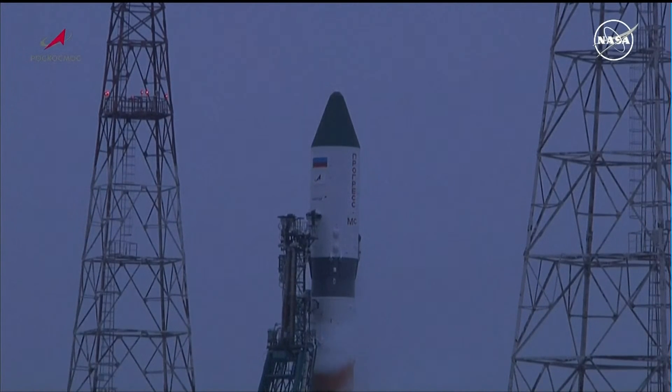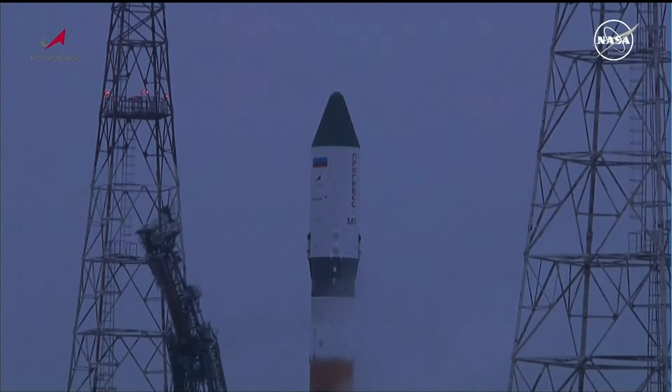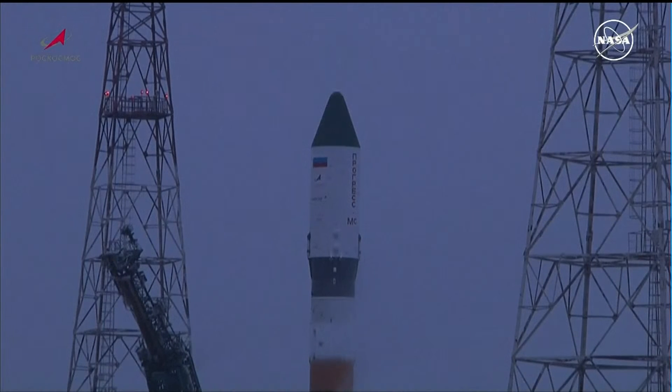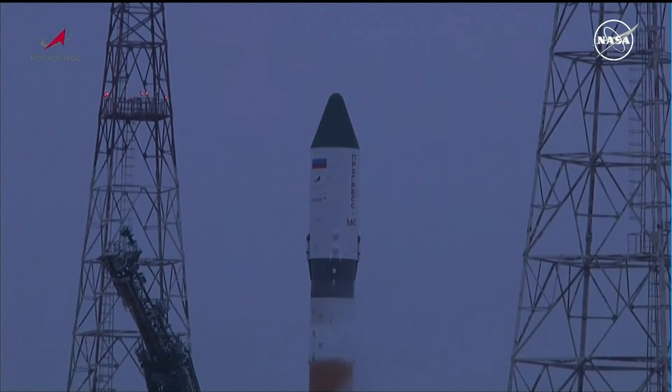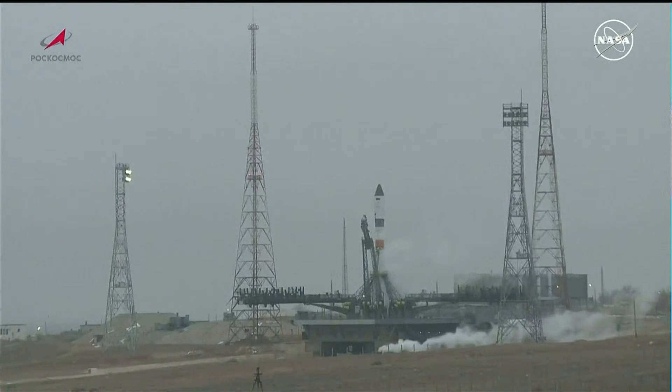The vehicle is now on internal power and there is the retraction of the first umbilical. Ground support feeds have now been terminated to the vehicle. The auto sequence is now initiated. The second umbilical is retracting. The launch command is now being issued for engine ignition.